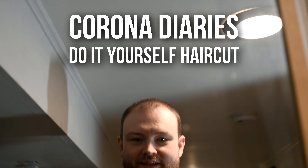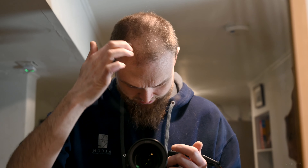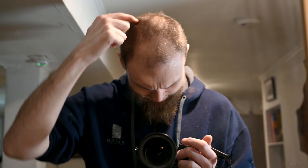Welcome to another Corona Diaries. It's Kyle again. Like many others, I've had to do the do-it-yourself haircut. But I ran into a problem — now that I've shortened my hair, it creates the completely unrealistic illusion that I'm going bald.